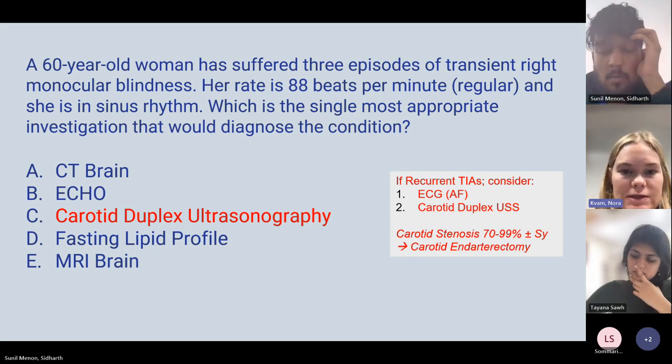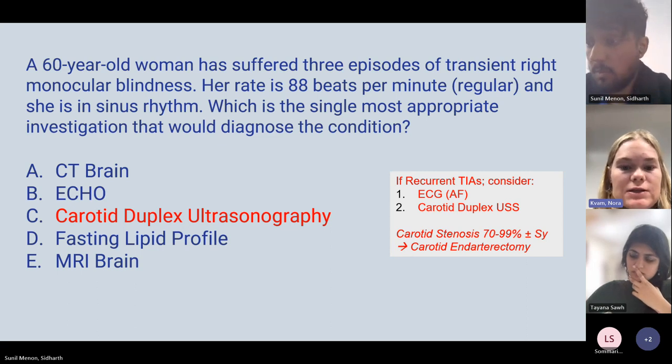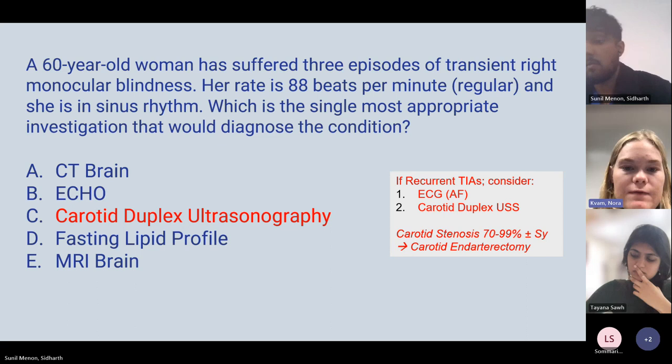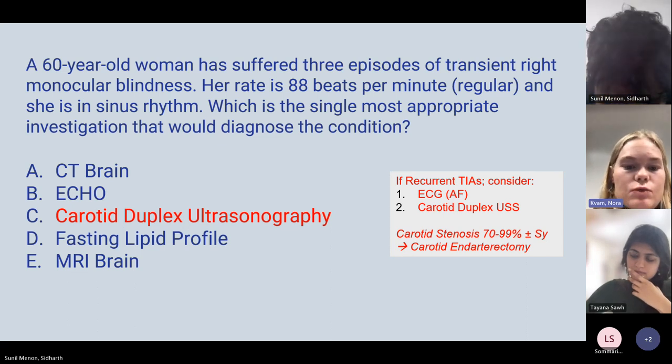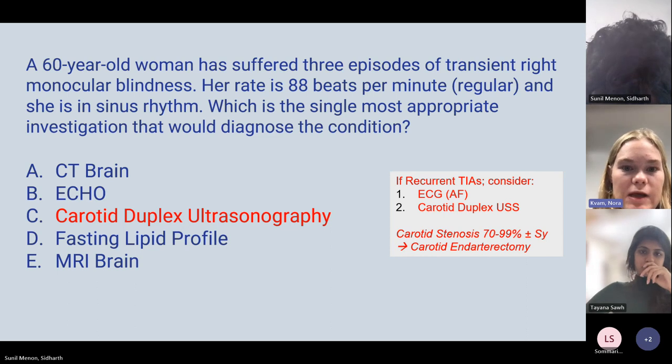If there's an embolic cause such as atrial fibrillation, give clopidogrel to prevent further strokes. A 60-year-old woman with three episodes of transient right monocular blindness — this describes amaurosis fugax, a TIA originating in the carotid arteries, managed the same as any TIA. This is caused by carotid artery stenosis; if the stenosis is more than 70%, carotid endarterectomy is indicated.